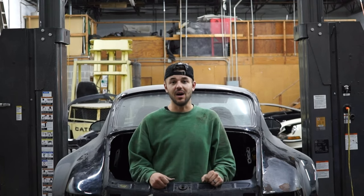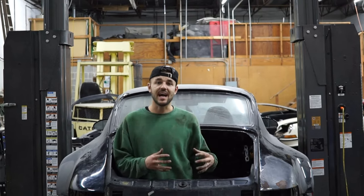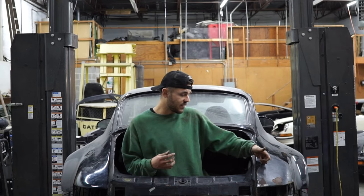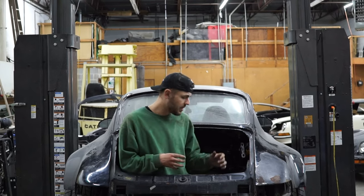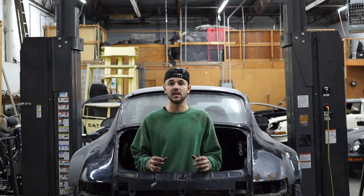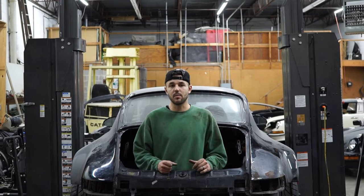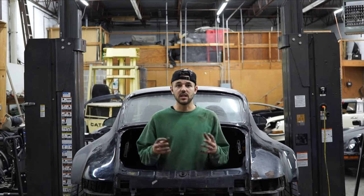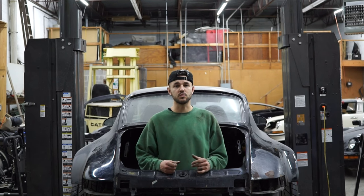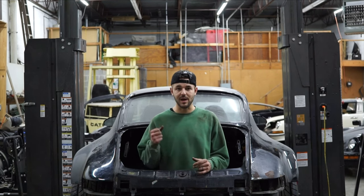We got the motor and transmission out — it was a little bit of a mission but we did it. It's gonna give us a chance to get in here, clean it up, do a little bit of repairs, fix some of the fire damage, do a nice deep cleaning, and refresh it completely before the motor goes back in. We're gonna look at the motor, make sure everything is in good shape, do a little rebuild, take off those red parts, and make it look more classy.